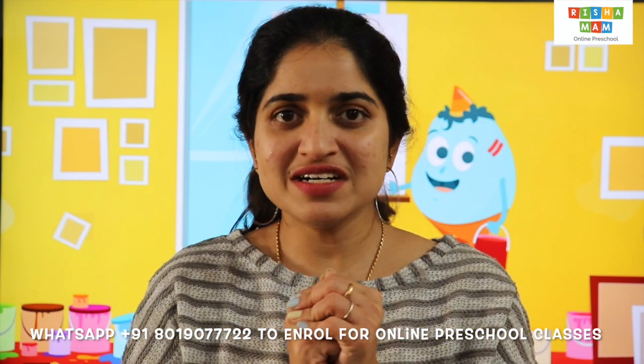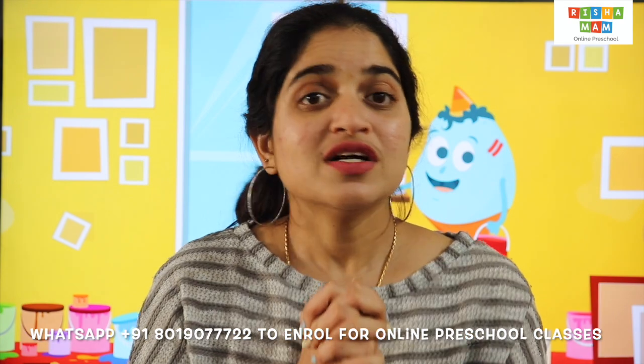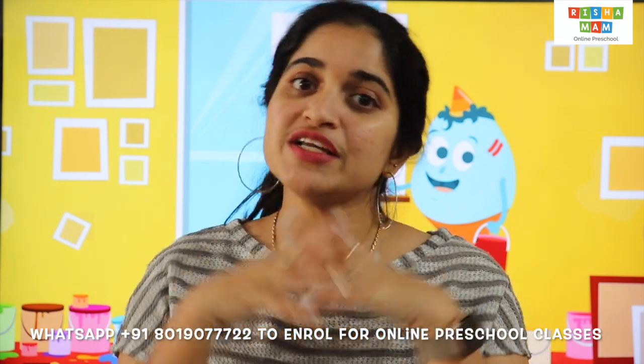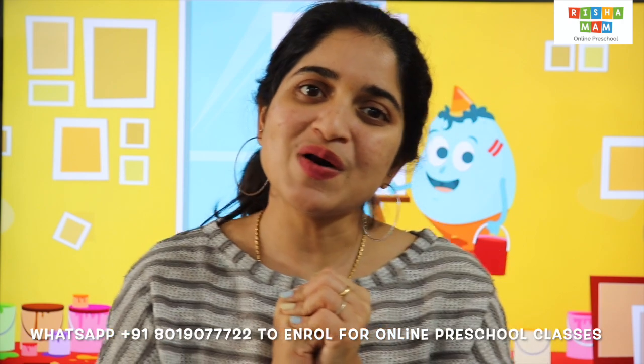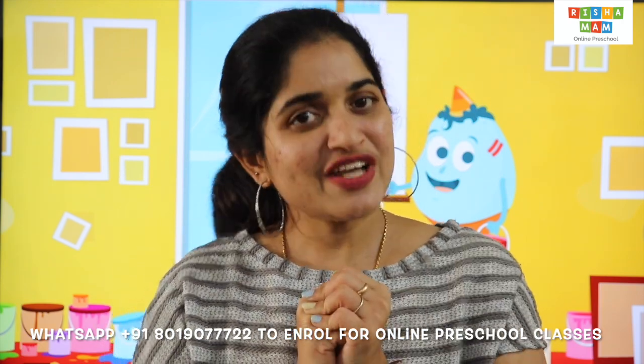So children, hope you have learnt counting numbers from 1 to 10. Don't forget to like, share and subscribe to my YouTube channel, Richa Ma'am Online Preschool. I'll see you again in the next video, children. Till then, take care. Bye.